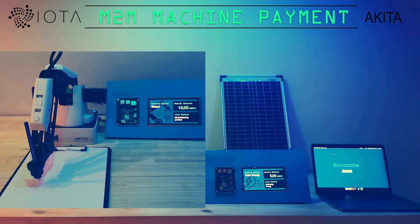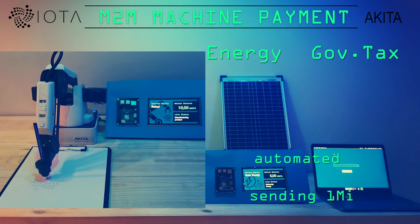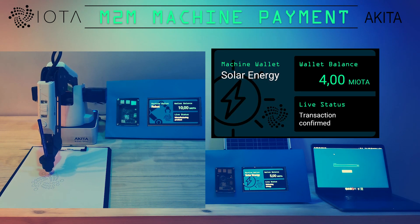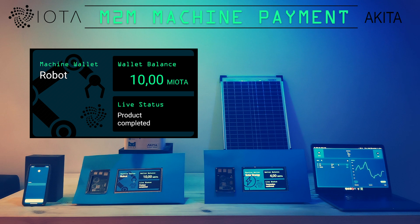In the meantime, another automated payment is triggered. The energy station needs to pay 20% energy taxes, which equals 1 IOTA in our use case. This transaction goes from pending to confirmed and all payments are settled. At the same time, the robot has finished the product for the customer.